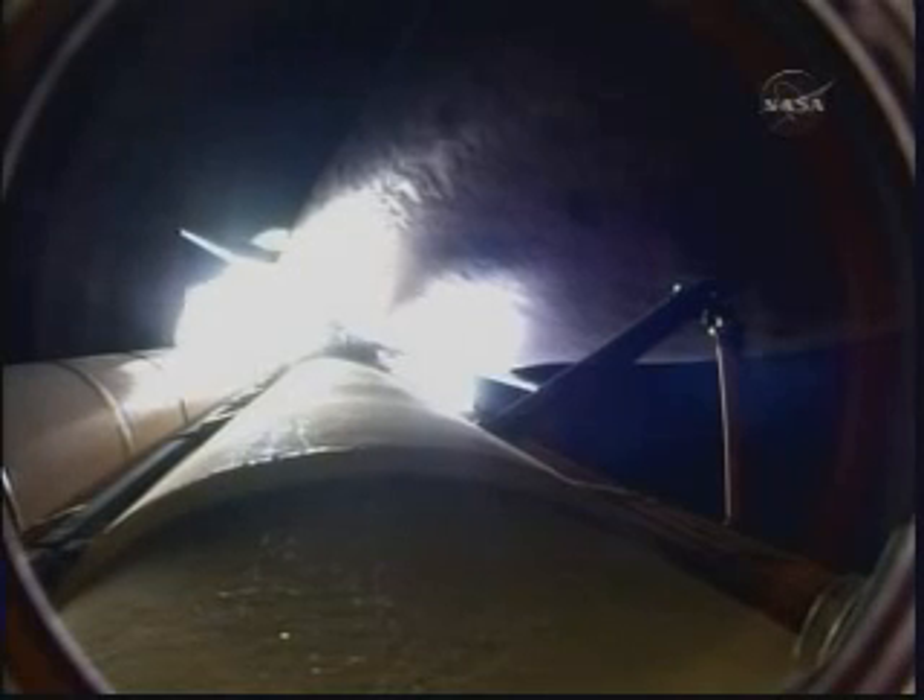Flight Engineer Jose Hernandez and Pat Forrester. Seated down on the mid-deck are Danny Olivas, Krister Fugelsang of the European Space Agency, and Nicole Stott, hitching a ride for three months on the International Space Station.